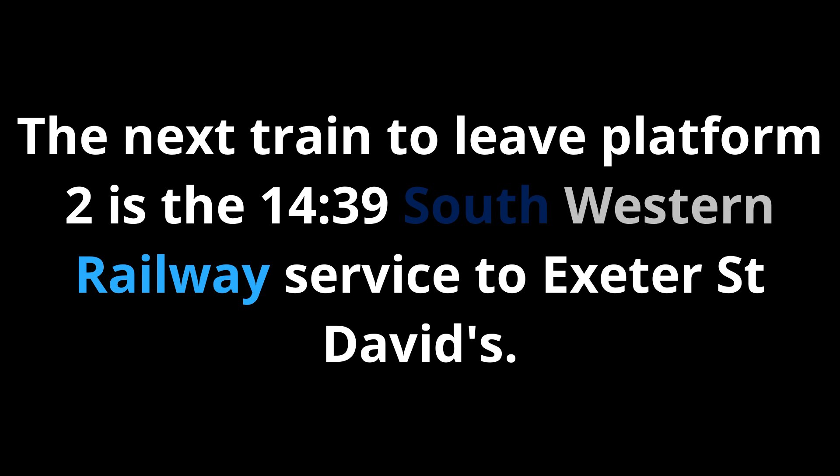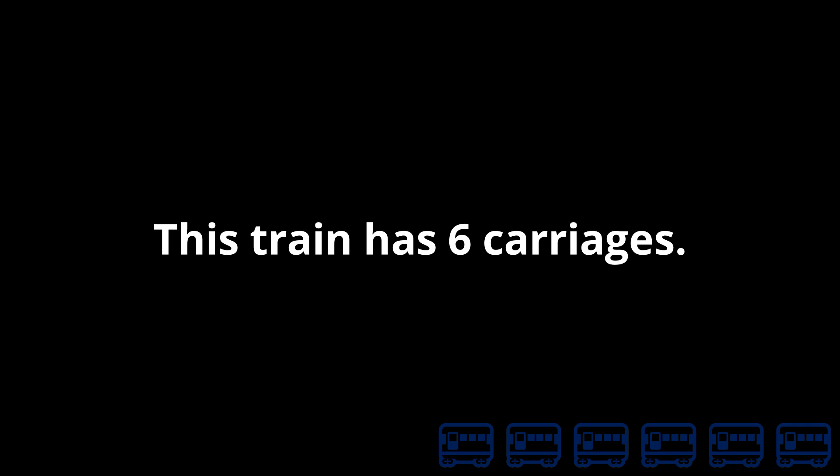Please use all other available doors on this train. The next train to leave Platform 2 is the 1439 South Western Railway service to Exeter St Davids, calling at Crewkerne, Axminster, Honiton, Wimple, Cranbrook, Pinhoe, Exeter Central and Exeter St Davids. This train has six carriages.